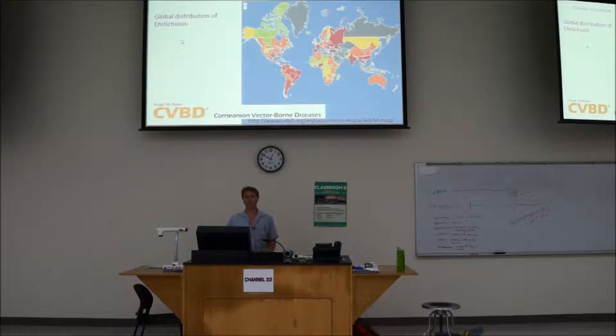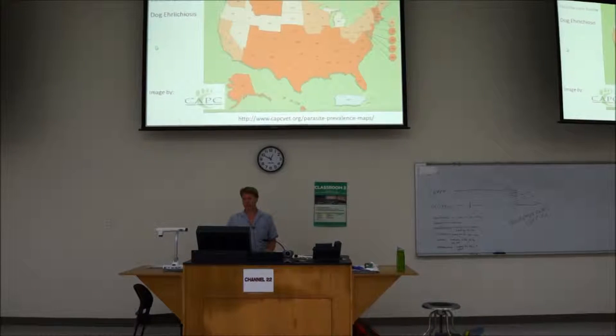Ehrlichiosis has worldwide distribution. There's a pretty useful website, CAPC, where you can click on each state and see what the prevalence in that particular state is.